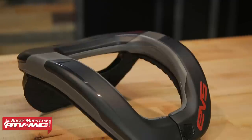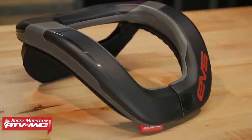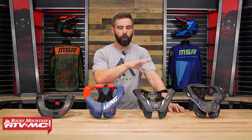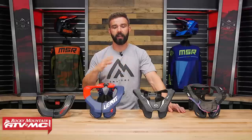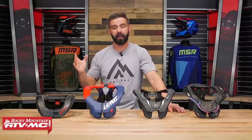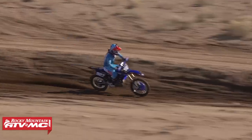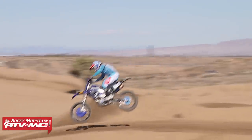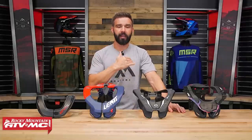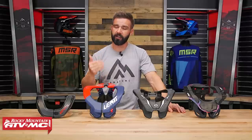Watch our buyer's guide to see all the different features. You have great options like the EVS — inexpensive, comfortable, and lightweight at around the $100 mark. As you work your way up to options like the Liat 3.5, Atlas Air, or Liat 5.5 or 6.5, you gain more adjustability. Since every rider is shaped differently and you may be wearing it with a roost deflector, more adjustability lets you fine-tune the fit. As for whether neck braces inhibit range of motion when riding — from my own experience, I almost forget it's there. It doesn't limit my range of motion whatsoever.